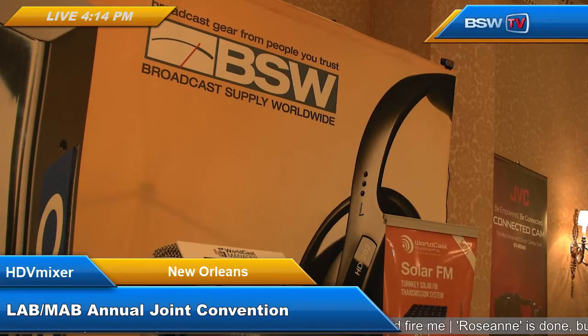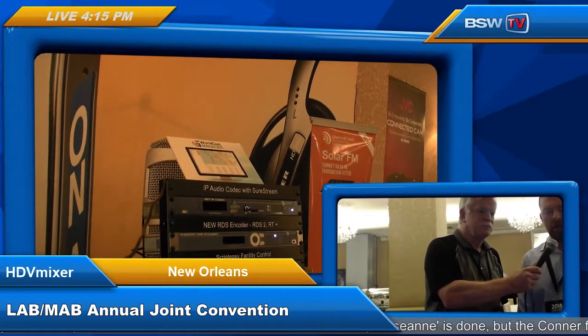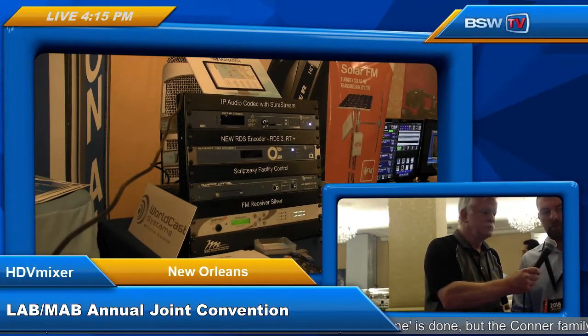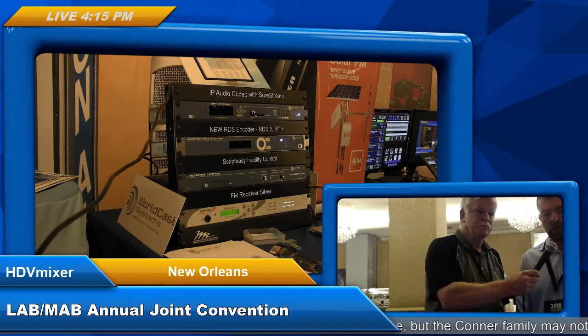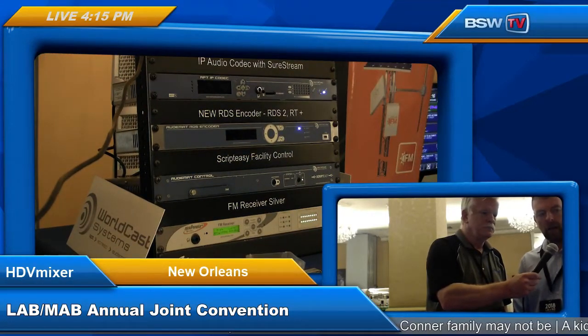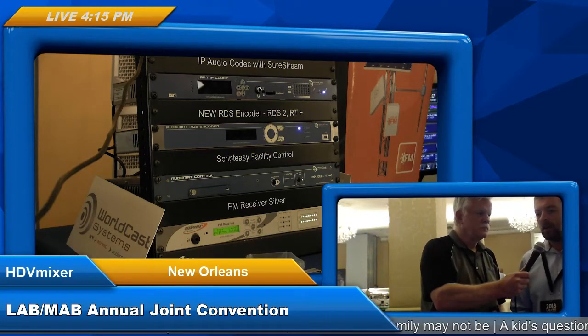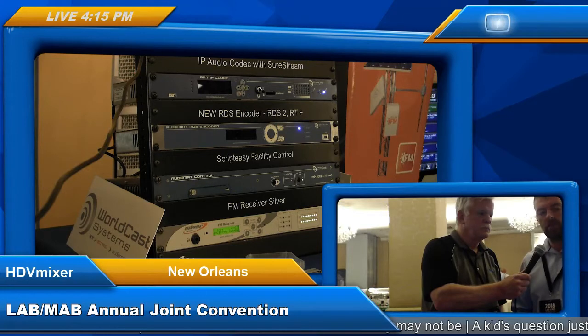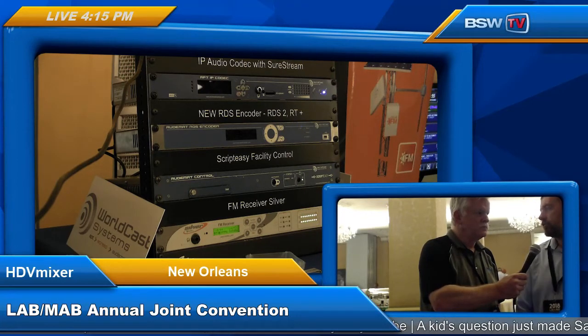I also want to show you what we're featuring in our booth from WorldCast Systems. I'm bringing in Kevin Campbell. Kevin, let's start off with the Solar FM. The Solar FM is a standalone low-power FM transmitter giving you 10 kilometers of coverage. It has a satellite receiver on board, a rebroadcast receiver, analog inputs, and comes packaged with solar panels, an antenna, and a satellite receiver dish — everything you need to get on air in very remote locations without access to utilities. At NAB, we also introduced a wind turbine option, so you can switch between solar, wind, and mains power.